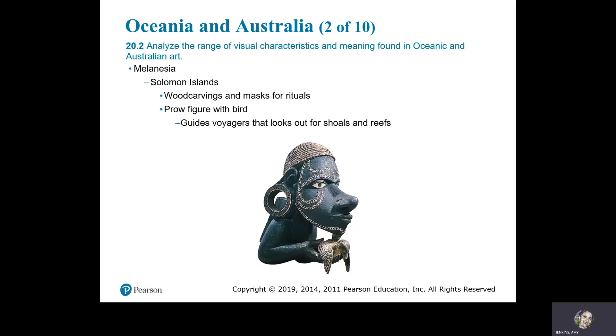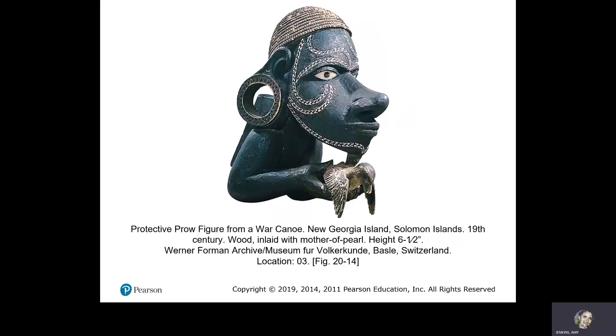Melanesia — the Solomon Islands. There are wood carvings and masks for rituals. The prow figure with a bird guides voyagers, looking out for shoals and reefs. It's a protective prow figure from a war canoe. New Georgia Islands, Solomon Islands, 19th century, wood inlaid with mother of pearl.